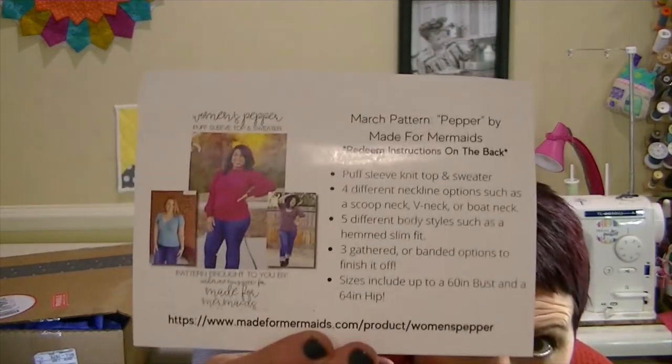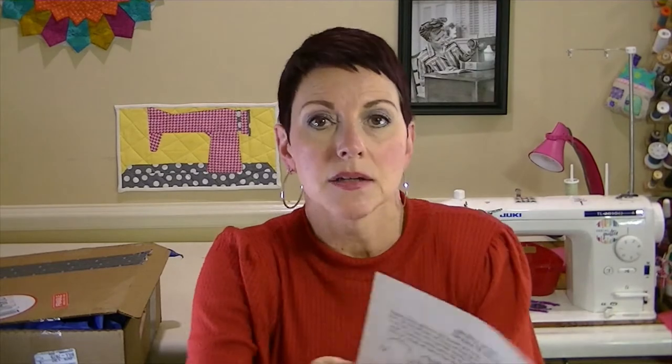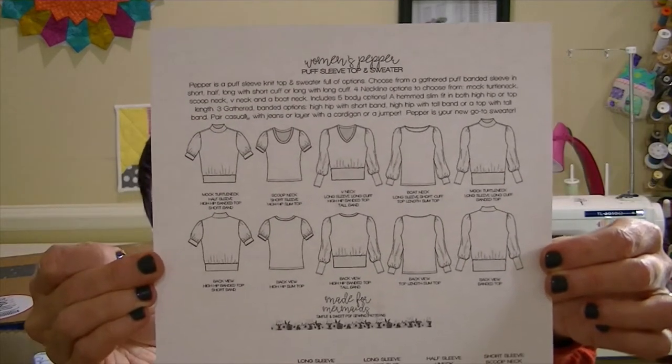The pattern that came in the March box is the Pepper by Made for Mermaids, and here are all the versions you can make with this pattern. That is actually what I'm wearing right now — spoiler alert — this is the fabric that came in the box!